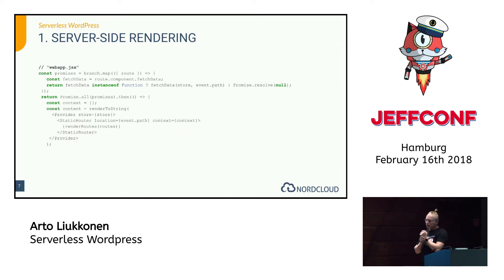Server-side rendering of the application was the hardest part, especially because I had never done it before on any environment — this Lambda function was my first time. The code itself ended up being quite simple and doesn't really require anything special from the React application. I'm using a module called react-router-config to match the route from API Gateway and Lambda to the React component, then the app loads all the data the component needs, renders the single page app, and returns HTML to the browser.